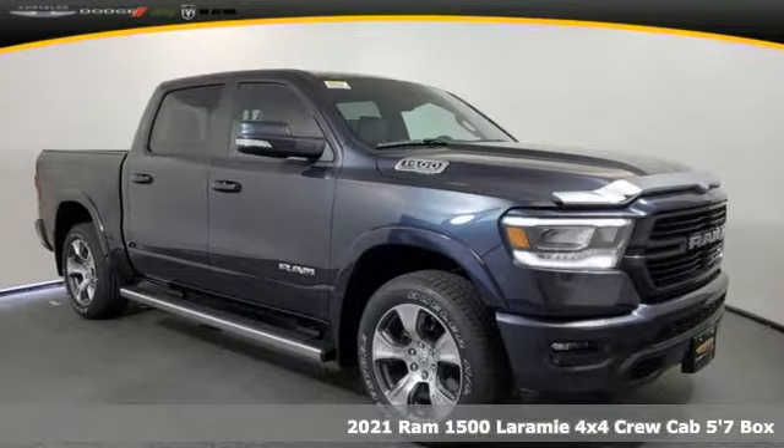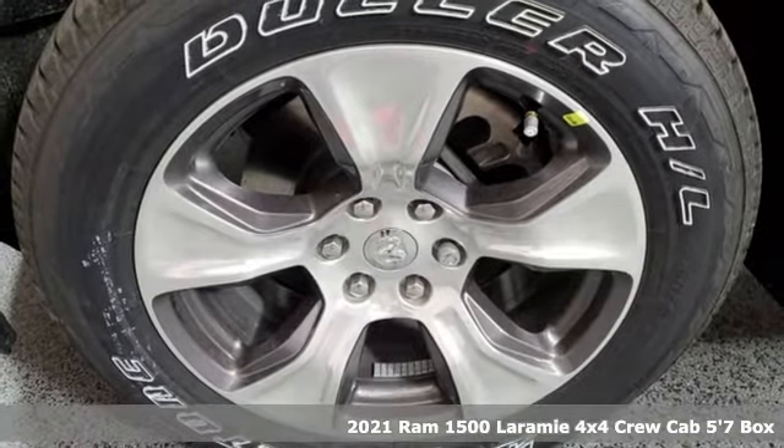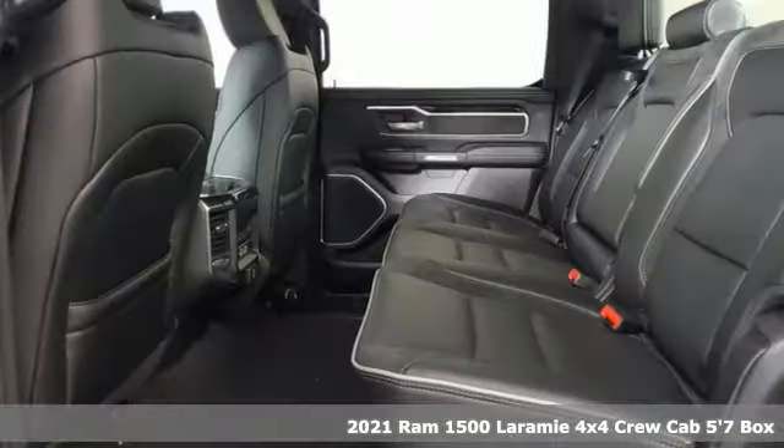Here's a new 2021 Ram 1500. When you need to grab life by the horns, you need a Ram. It comes with all the amenities you need.